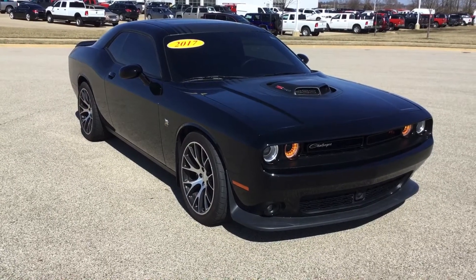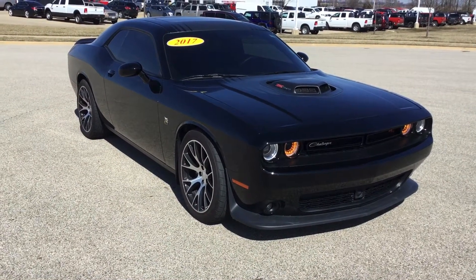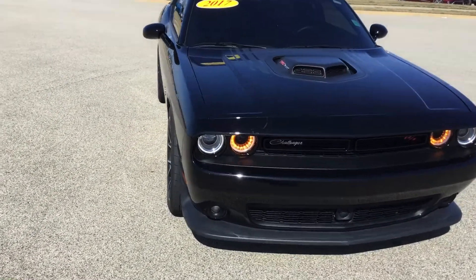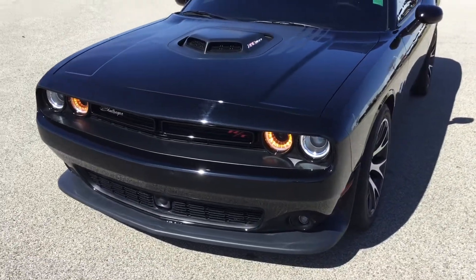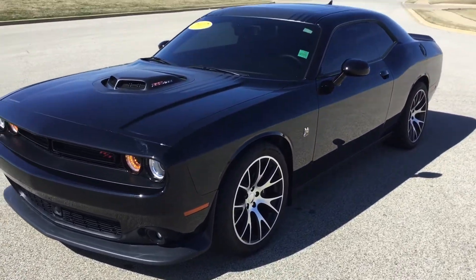Hey, it's Kai Kendo from Lehman's here in Morton, Illinois. 2017 Challenger Scat Pack with a shaker hood. It is good looking. Got the roof stripes, sunroof of course. 392, leaning on 500 horsepower.